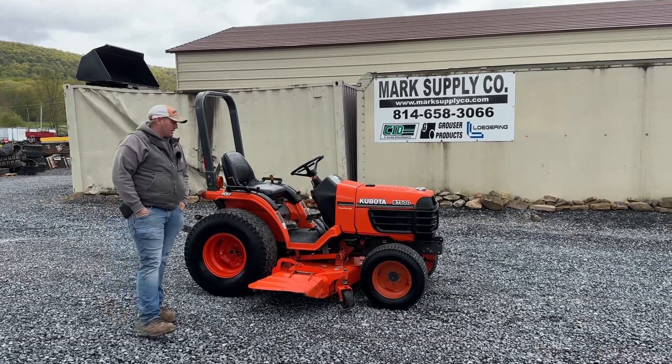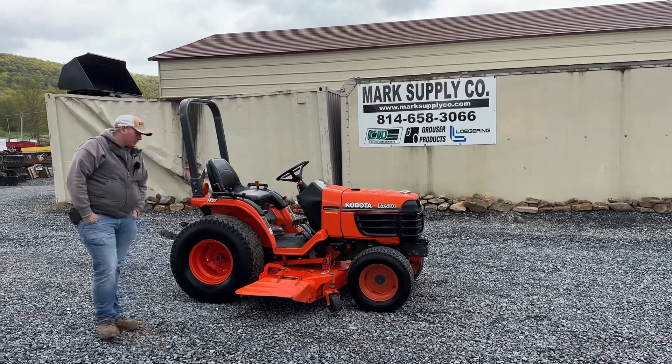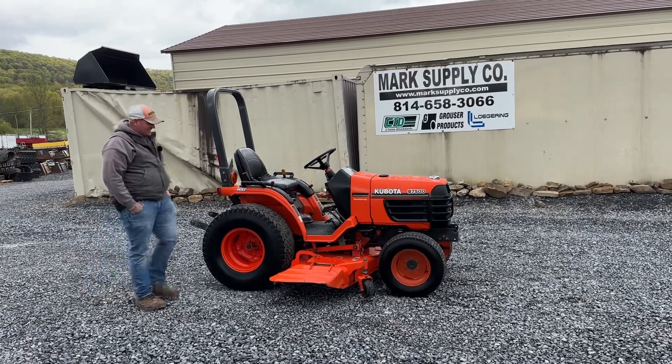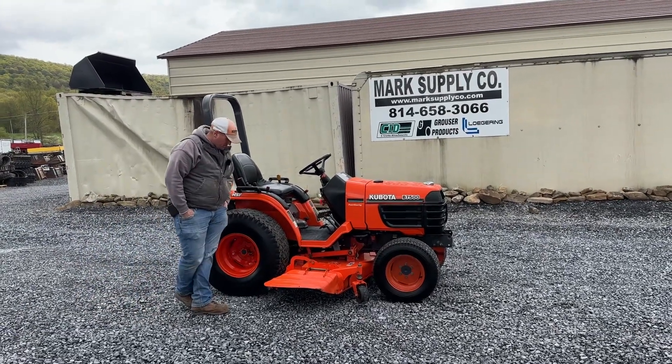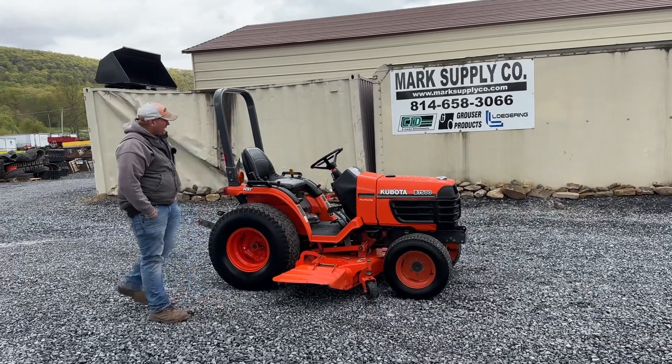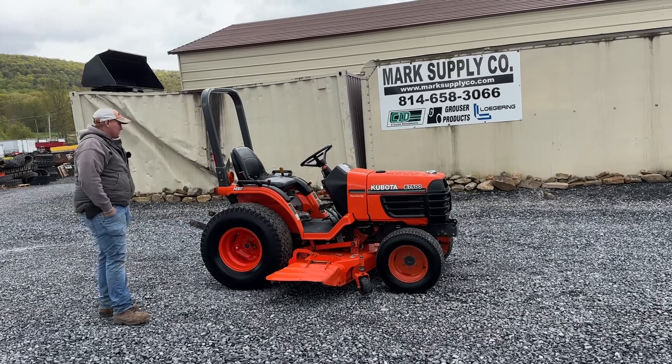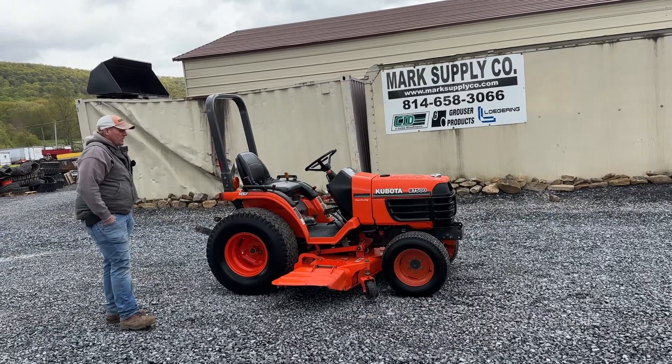Hey guys, Nick Miller today from Mark Supply Company. Today I have for you a Kubota B7500 compact tractor — really nice old tractor. It has a 60-inch belly mower deck under it, RCK60-24B belly mower deck. Power steering, four-wheel drive, turf tires, 1,132 hours. Nice clean old tractor.